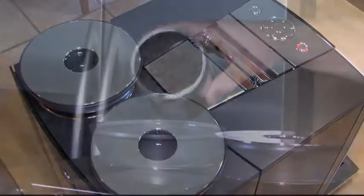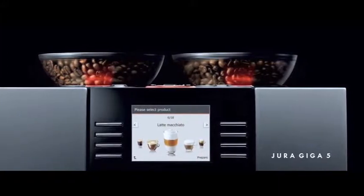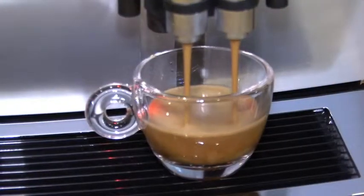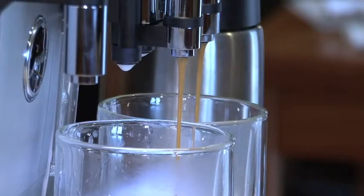Two professional ceramic grinders for super fast, super precise grinding. Two large bean containers to hold regular and decaf or any combination of beans. Dual coffee and milk spouts to prepare two cappuccinos or lattes or any other coffee drink simultaneously.